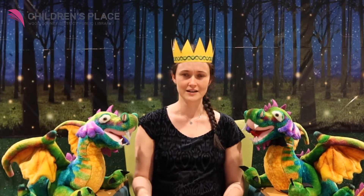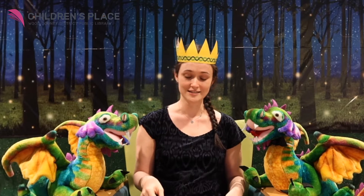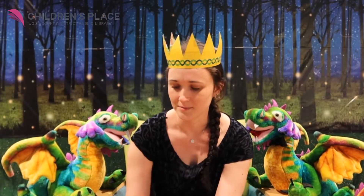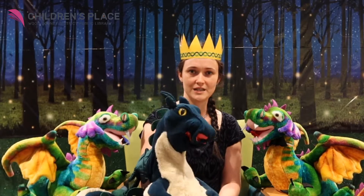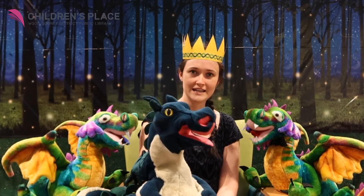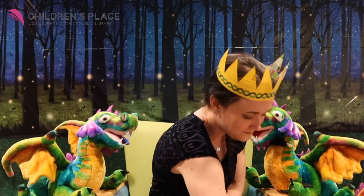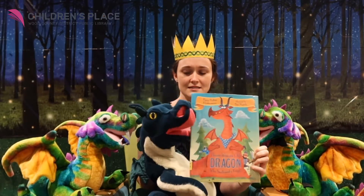Let's get started. I don't know if you noticed my friends today. I have some dragons here, and we're going to have a dragon-themed storytime. Here's my buddy who likes to read, and he also likes to roar. He is going to pick out our first book today. Oh, look at this. This is a good one.